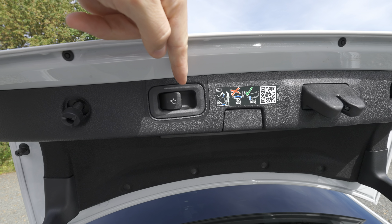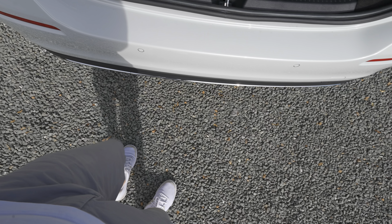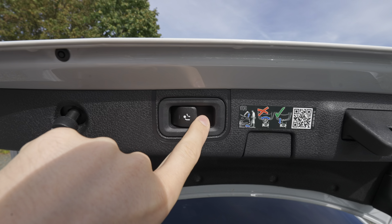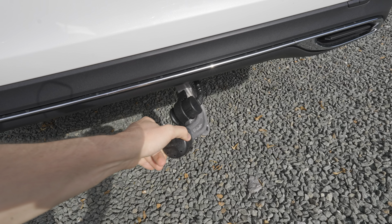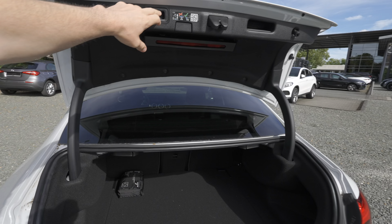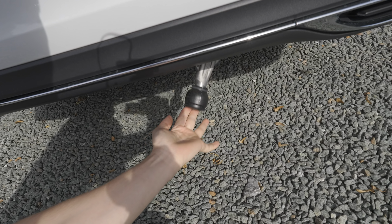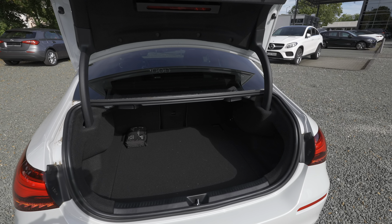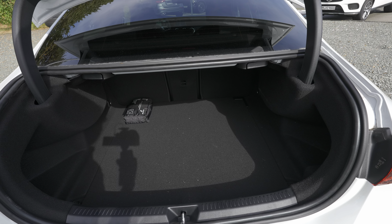Opening the trunk is super simple — just like that. The car comes optionally with a tow hook, and you can also kick in this area to open the trunk — a great feature when your hands are full. To deploy the hook, you pull this button, it comes out, and then you pull it down. This is optional as mentioned earlier. The car has only a few options, mostly for practicality rather than affecting the look.